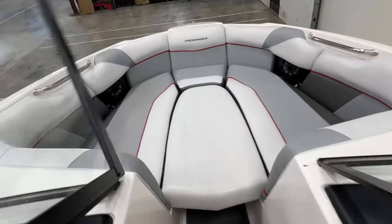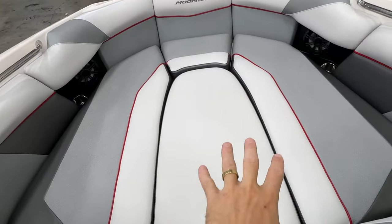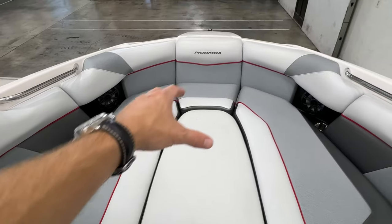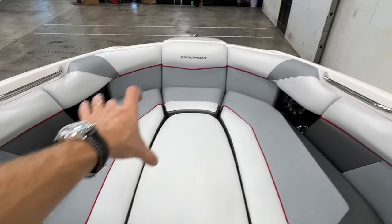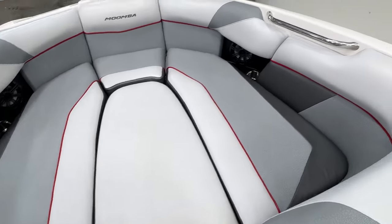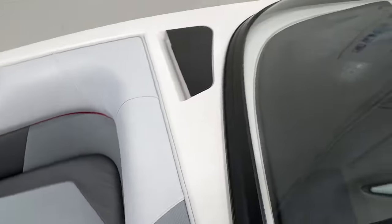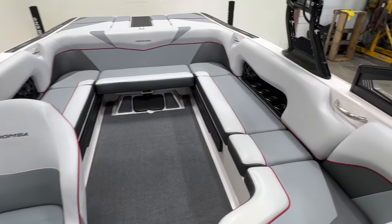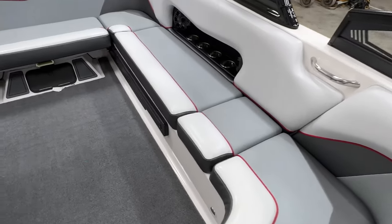Coming up into the bow, there is a bow filler cushion option. The extra ballast bag fills up all the storage underneath the bow, so you do have a lot of seating space up here — not a lot of storage, but a lot of seating. That pretty much wraps it up on this Moomba; things are in good shape.